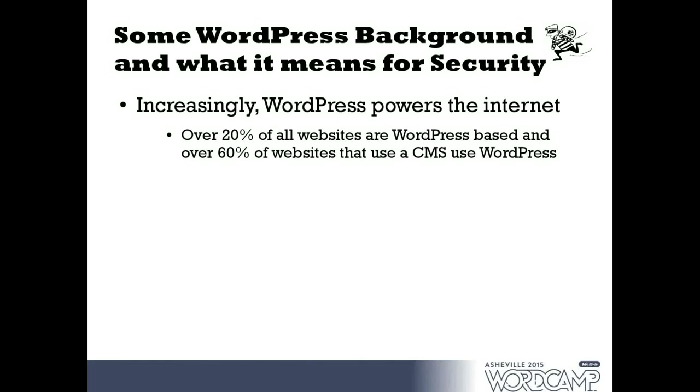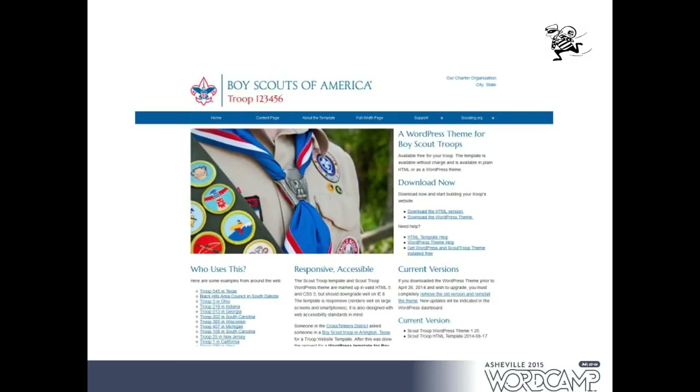WordPress powers about 20% of all sites on the internet. When you look at the technology that powers the internet, about 22% of all websites are WordPress-based, and for websites that use a CMS over 60% use WordPress. When selling WordPress to clients I tell them it's easy enough for the PTA, Boy Scouts, and church groups to use, but also big enough for large companies. There's actually a WordPress theme donated by the WordPress community to the Boy Scouts that individual troops can customize.